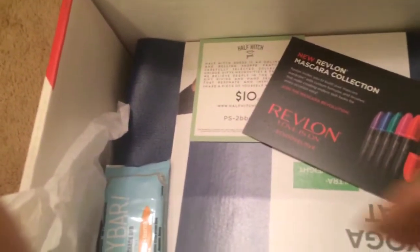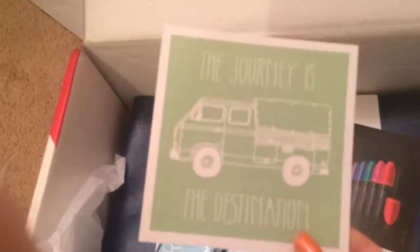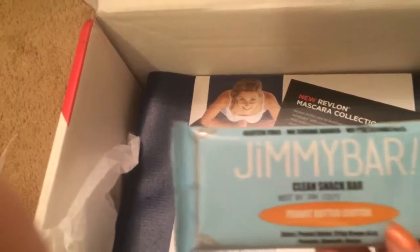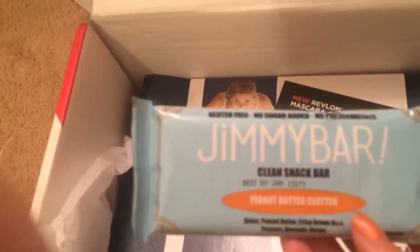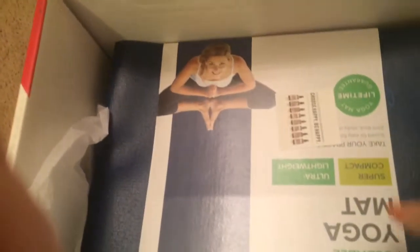There's also a website code where you get $10 to apply towards a product. Then there's a Jimmy Bar — it's a peanut butter clutter bar, so just a food bar. And a Revlon mascara — looks like in my box I got a Revlon Volume and Length mascara. That's awesome; it's always great to have extra mascara on hand.